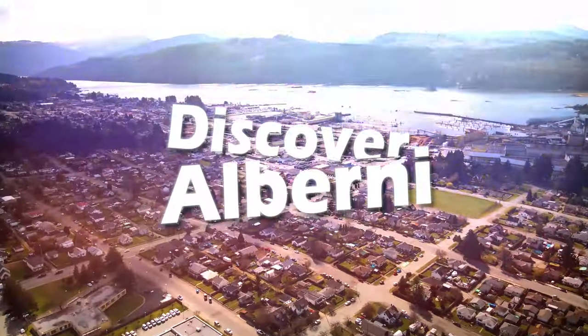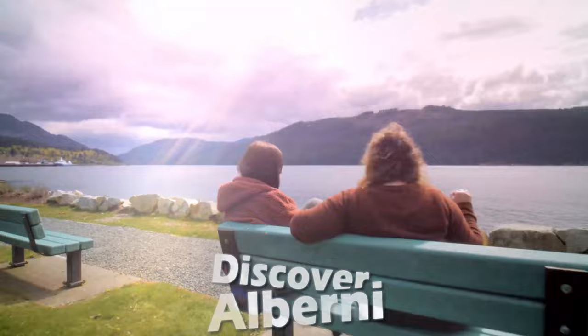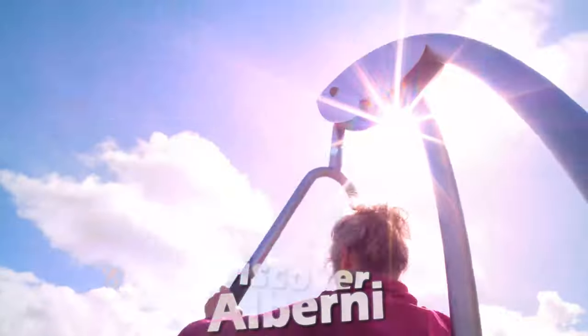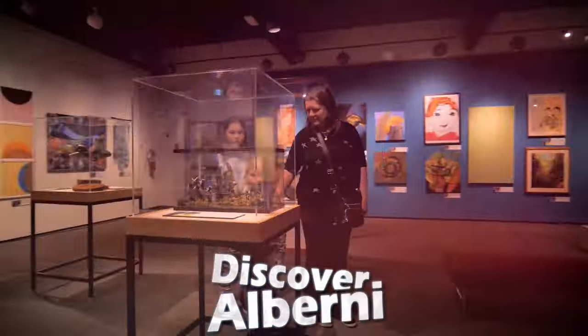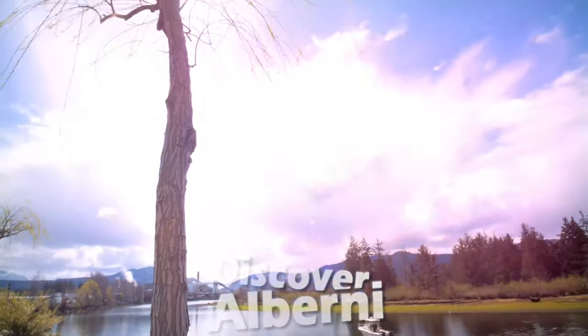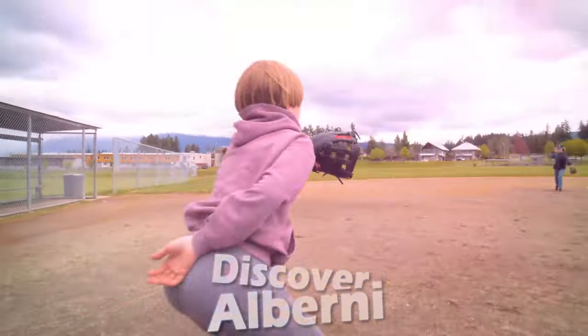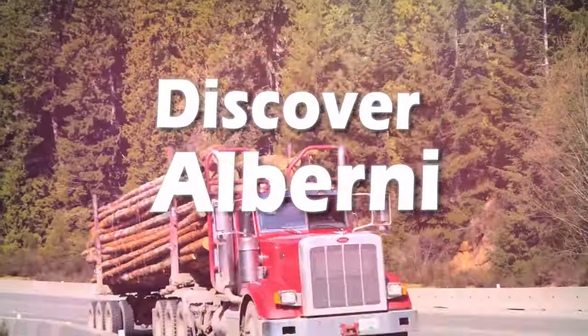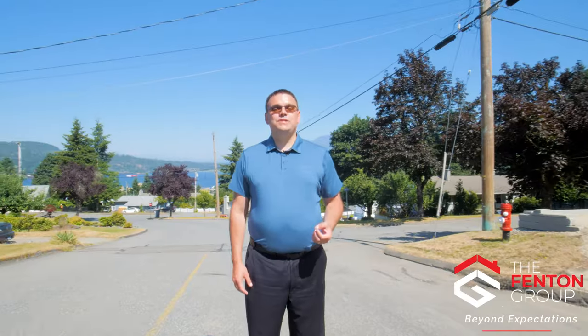Hello, I'm Chris Fenton and this is Discover Alberni. My name is Chris Fenton and I've been living on Vancouver Island my whole life and in the Alberni Valley for over 35 years. There's so much to see and so much to do here, so come with me as we explore my valley and discover Cameron Heights.